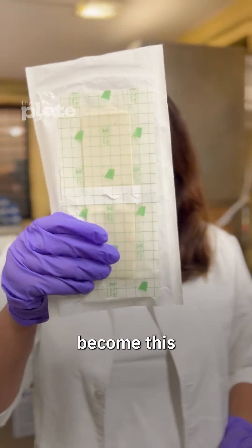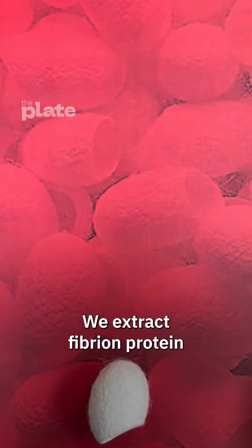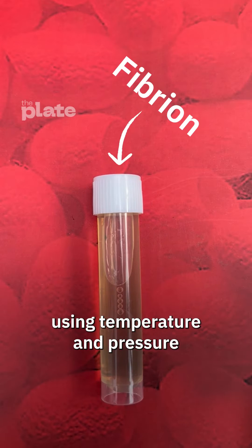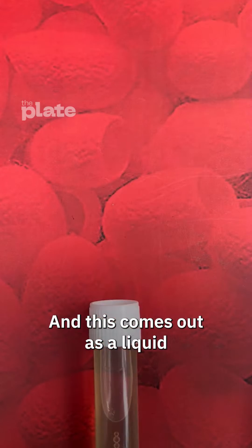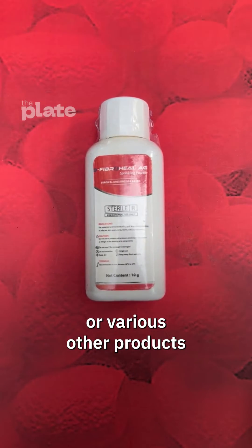So how does this become this? These are broken cocoons, which are our starting material. We extract fibroin protein using temperature and pressure, and this comes out as a liquid. Using that, we cast it into sheets or post-operative dressings or various other products.